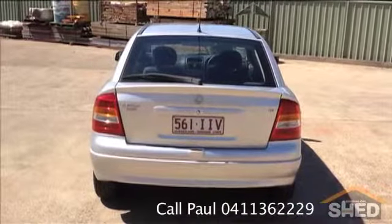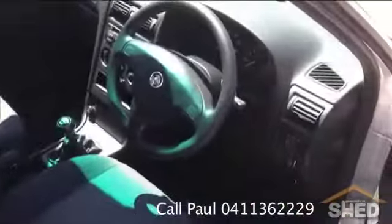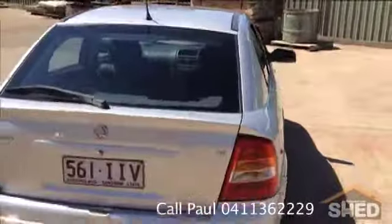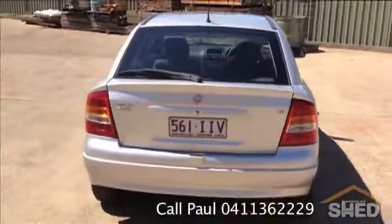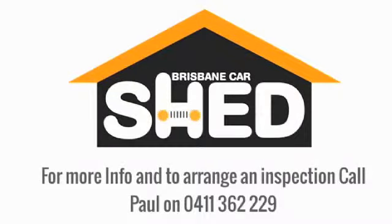Give Paul a call on 0411 362 229 to arrange a test drive. Let me just finish off by confirming the quality of the inside here — and as I said, 84 and a half thousand kilometres. Call 0411 362 229 for this 2004 Classic Manual Astra at Brisbane Car Shed.